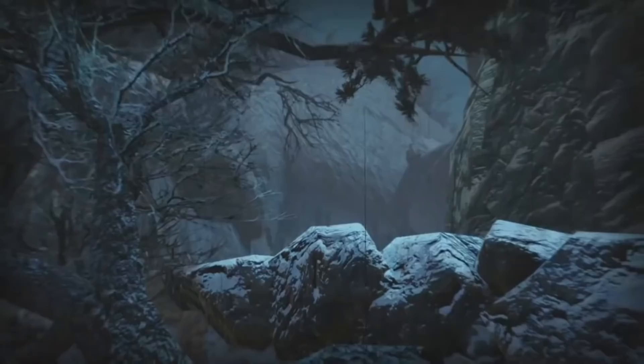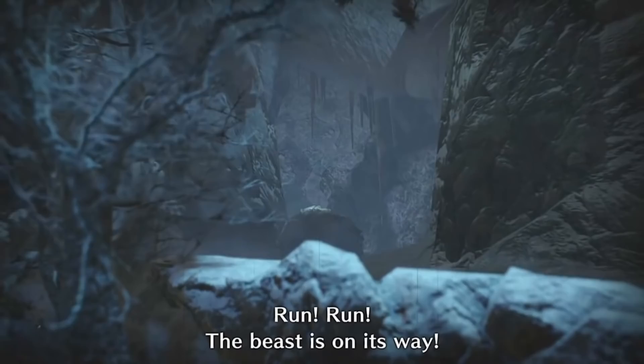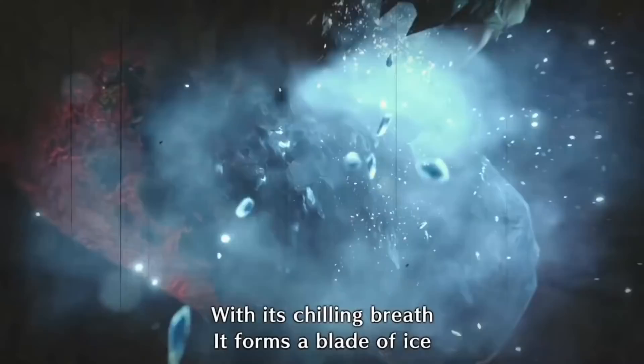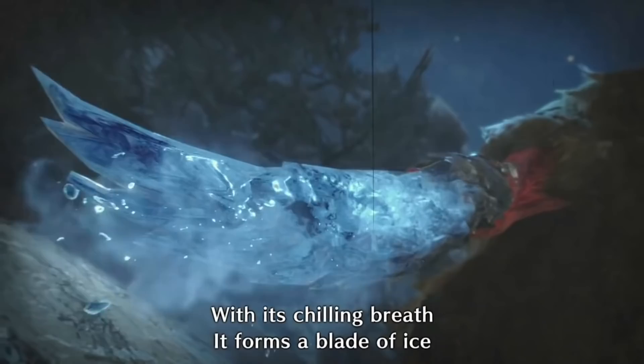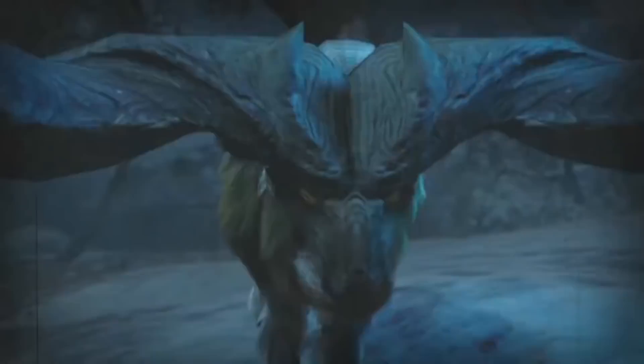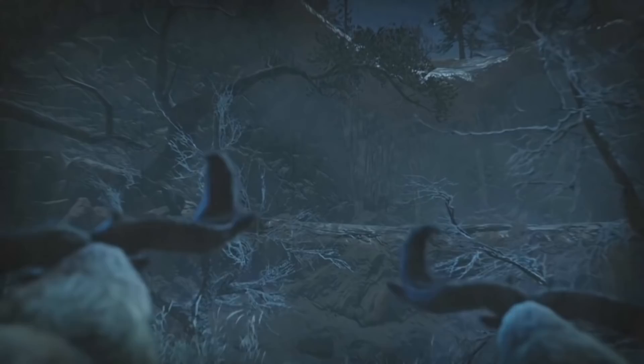Why does Goss Harag even need ice blades? It may play some role in predation. In its opening cutscene, it uses the ice blade to attack a pair of Antaika as well as the hunter, but interestingly not Tetranodon in their turf war. So maybe the blades are used in predation, but only on small prey — their added reach and longer sweeps may help Goss Harag unbalance small and fleet-footed animals that it might otherwise miss from ambush.